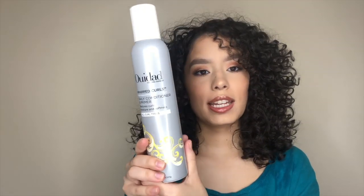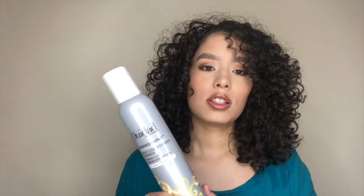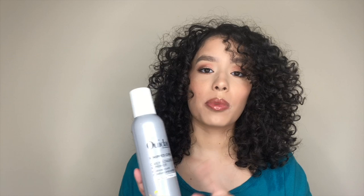My next leave-in slash primer is from Ouidad — the Whipped Curls. This is not curly girl method approved, by the way, but I still use it — not every day or every week, but it really works well with my hair. It's super lightweight and smells freaking amazing. The product pours out kind of like frosting — it's thick but it's not heavy on your hair at all. It's used as a primer to prime your hair and protect your curls from the outside environment. I love how it mixes with other products, and it can also be used on its own.